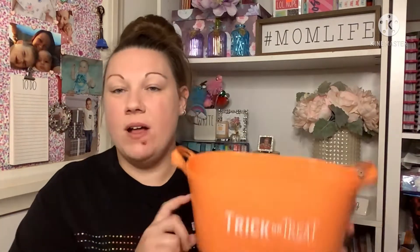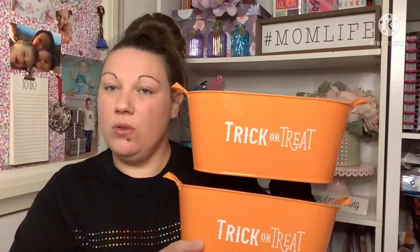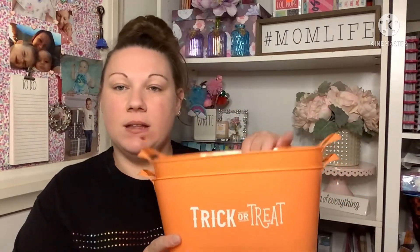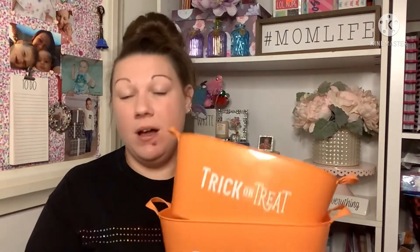The next things I picked up were in the Halloween section. I found these cute little buckets — they had a bunch of different ones but this was the one I liked most. It says 'Trick or Treat.' I only found two of this style; I wanted to get my kids a little trick-or-treat setup with cute things for Halloween. I'm going to keep an eye out for two more of the same so I can keep them matching.